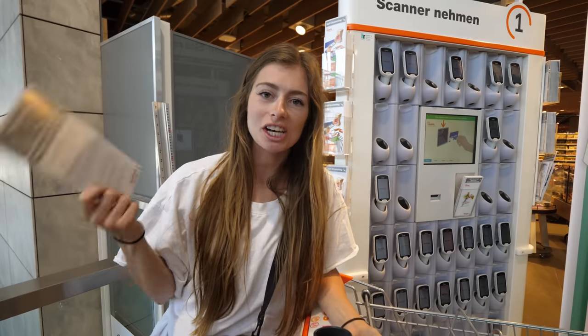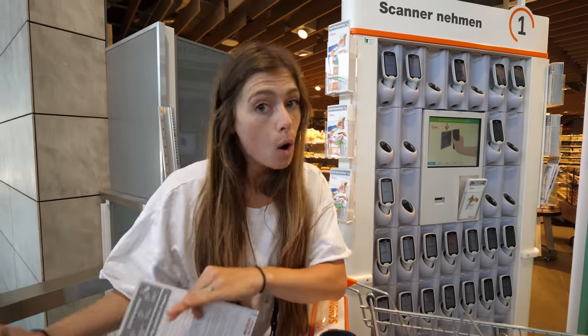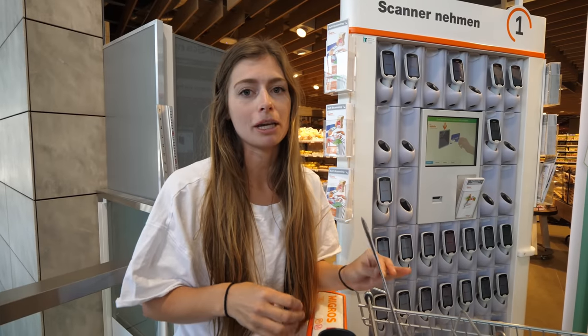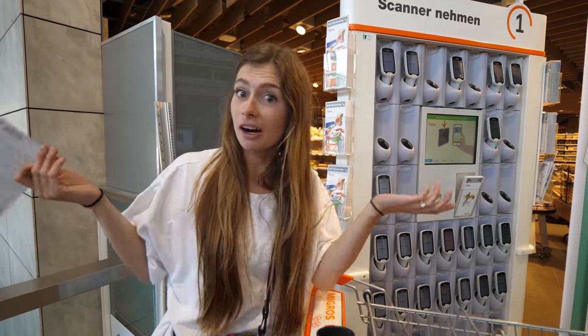We wondered if these self-scanners exist in Germany too. Based on what we saw, there are some Migros-owned supermarkets in Germany, but we're not sure if they're actually named Migros there. If you're in Germany and watching this, have you seen them?